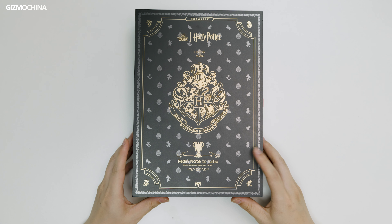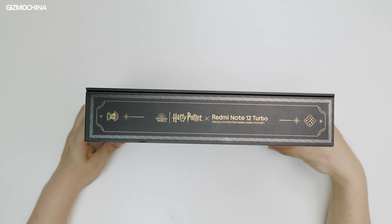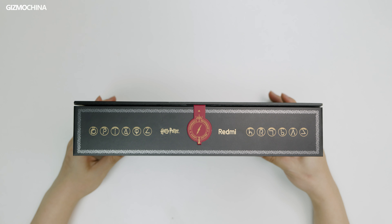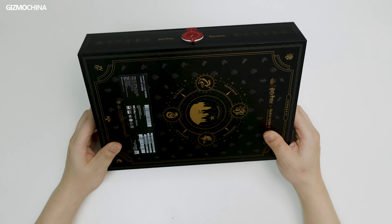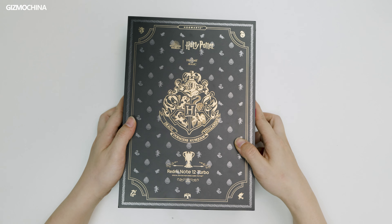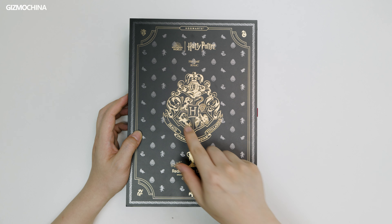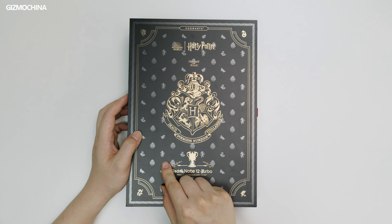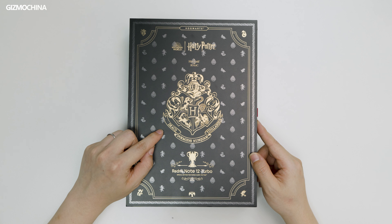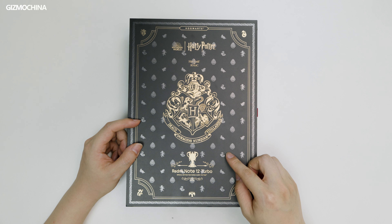Look at the box — they did work hard on the customization, from outside to inside. The whole packaging is really impressive. At first glance it looks like a wizarding book, inspired by 'Hogwarts: A History,' a book mentioned in the Harry Potter story. There's the emblem of the four houses at the center, and at the back under the school's emblem you can see the familiar motto.